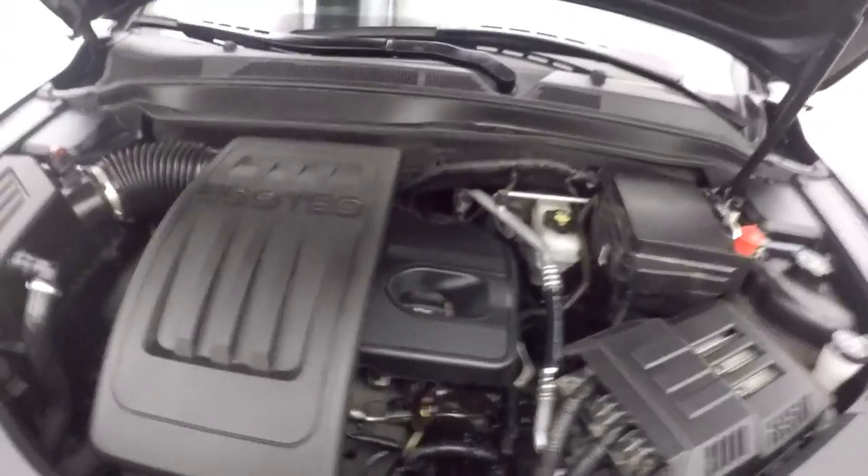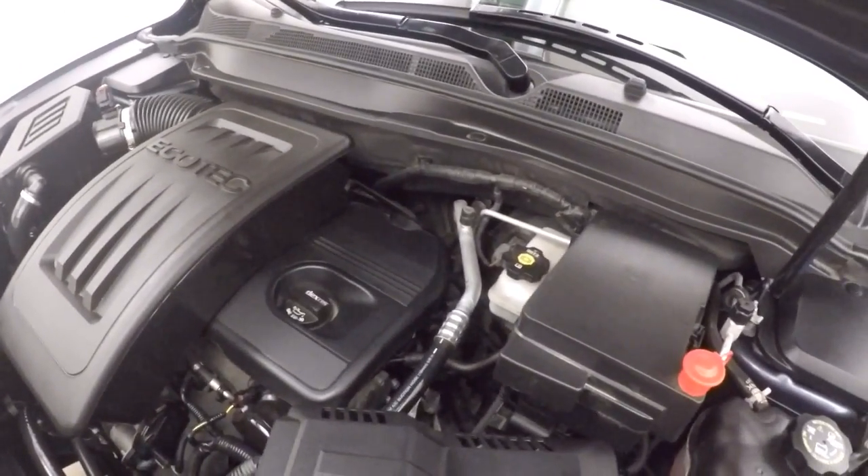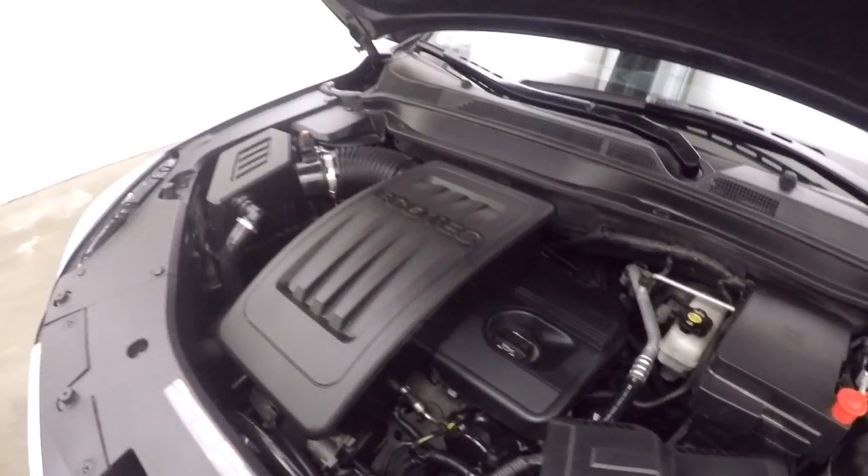Let's go look underneath the hood. It has a 2.4 liter EcoTech engine — runs nice and smooth, nice and quiet. Plenty of power for that all-wheel drive system.